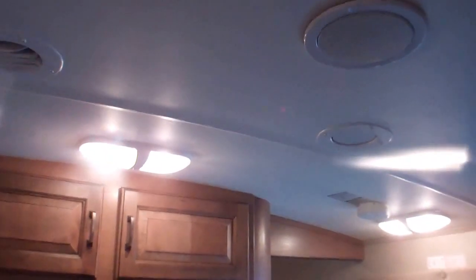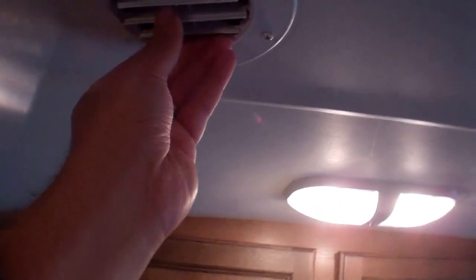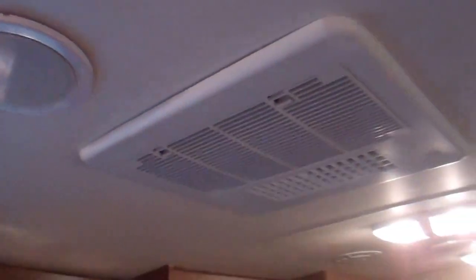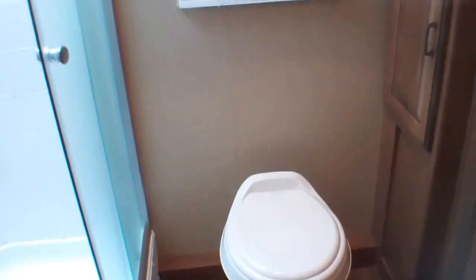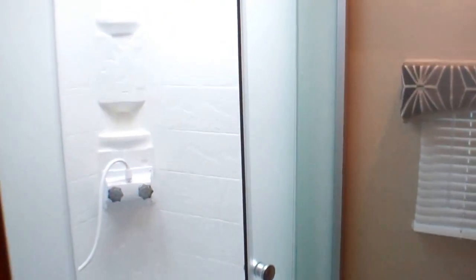We've got nice dome ceilings that shed water quickly off the roof. Individual vents can be closed for the AC, which is central and ducted front to back. Heat is also ducted through round vents throughout, so whether it's spring or fall you will be very comfortable.